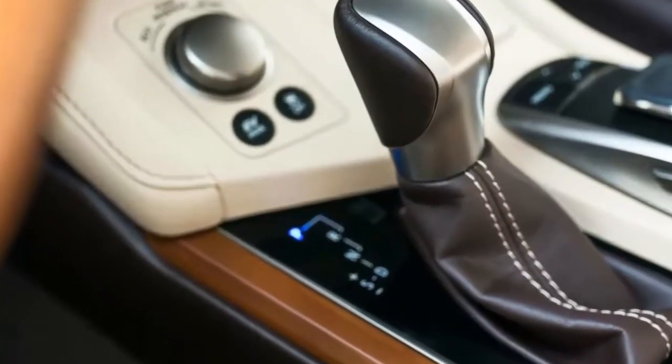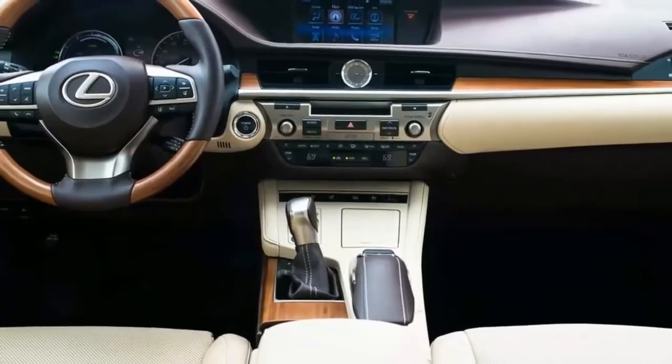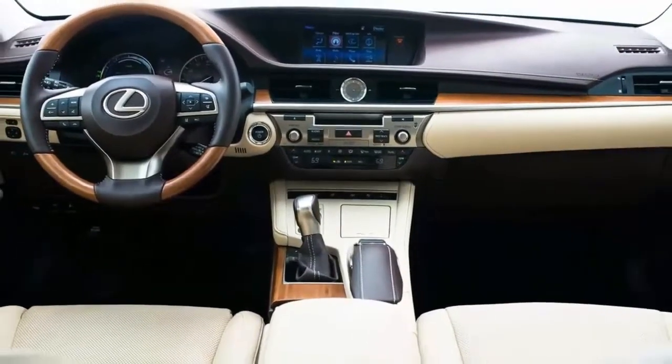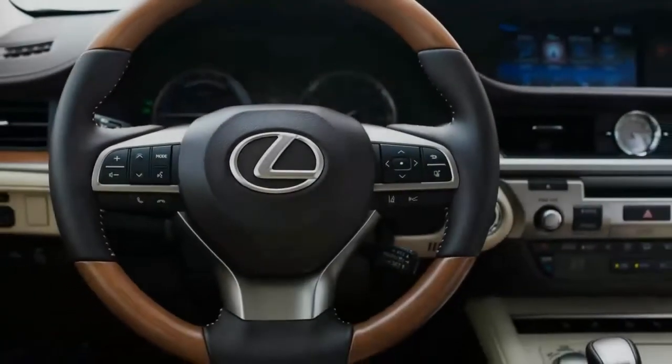We track tested and road tripped with the 2017 Lexus ES 300h to determine why you'd consider the hybrid luxury sedan over its main competition, the Lincoln MKZ Hybrid, and other hybrid sedans.